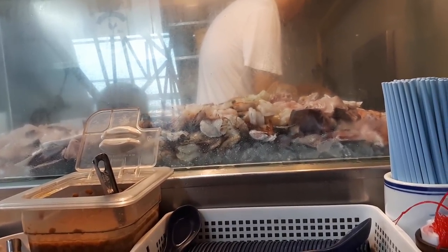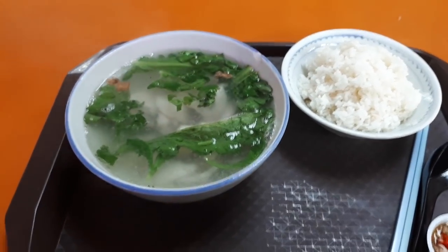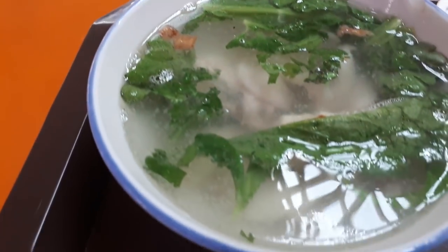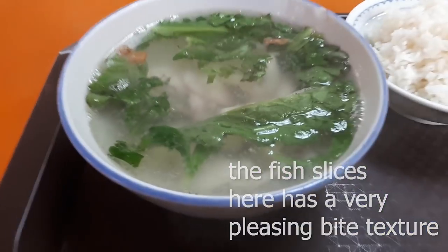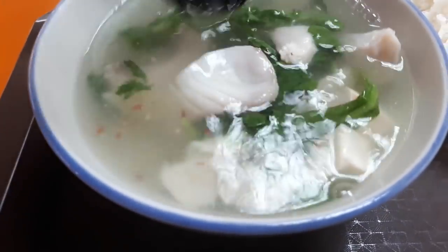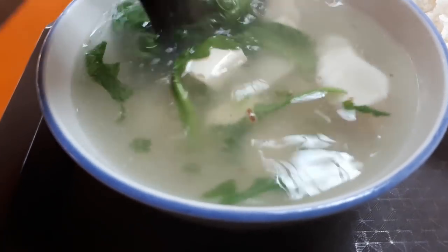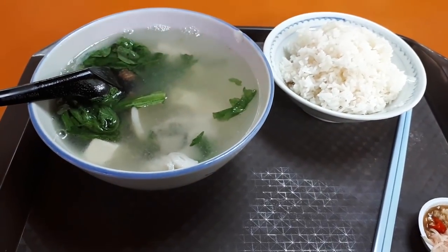The fish soup I ordered was the four-dollar portion with an extra fifty cents for rice. The soup looks very clear and clean, but don't be fooled — it's super flavorful and very delicious. The fish slices are another highlight: they have an extremely good bite texture, firm yet tender, and you can taste that the fish is already seasoned. The soup itself tastes exactly like the seasoning — it's perfect the way it is. You may just want to add a bit of cut chili for a slight kick, but other than that, it's perfect and delicious.